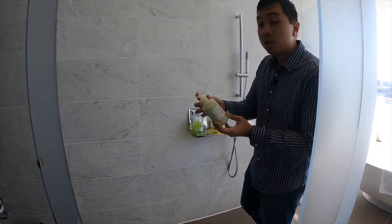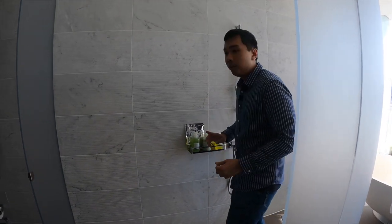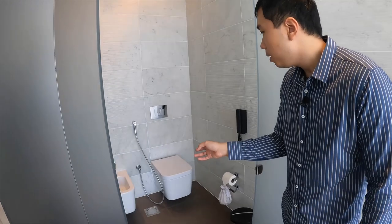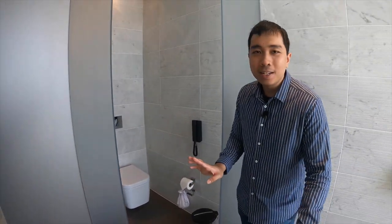I don't know if the non-suite rooms have large or small bottles — I'll let you know at the end of the video. On this side is the WC — nothing too fancy, no heated toilet seat, but it's fine.